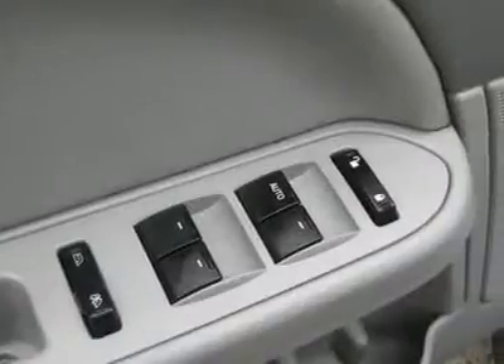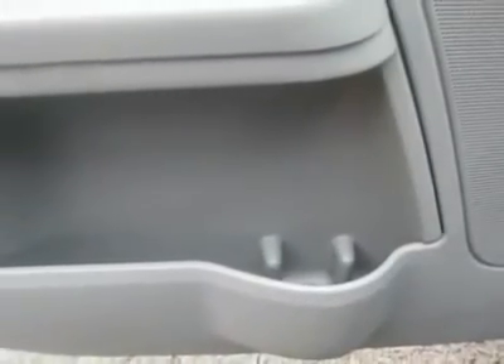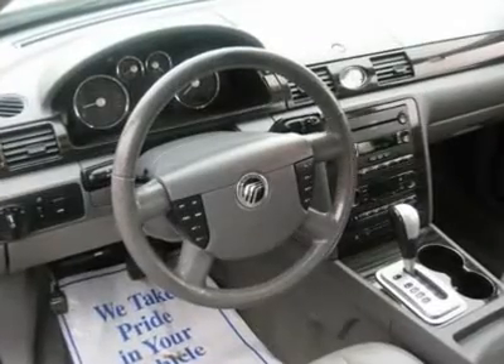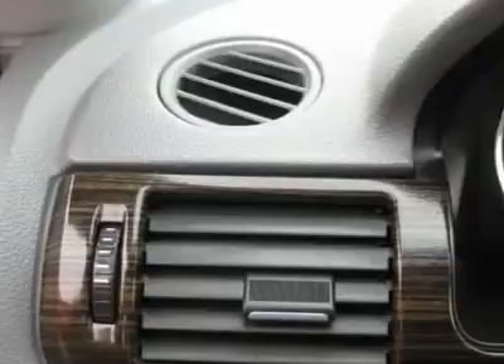Air conditioning, climate control, dual zone climate control, cruise control, power steering, power windows, power door locks, power mirrors, leather shifter, power driver's seat, power passenger seat.